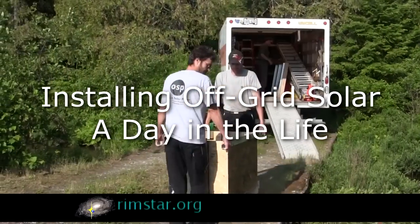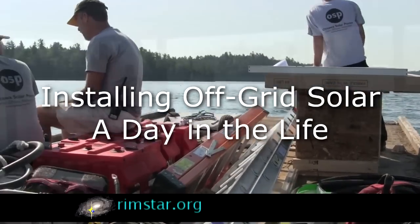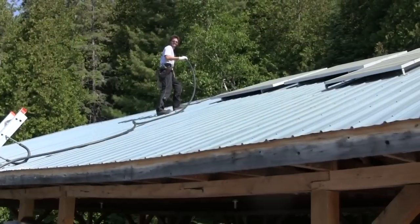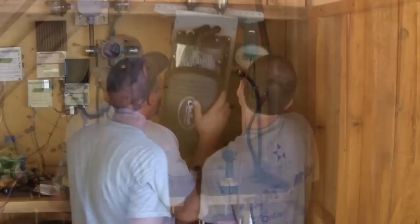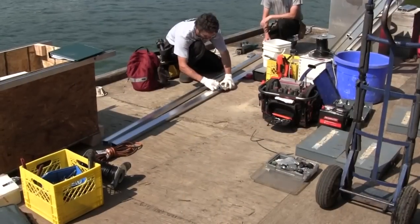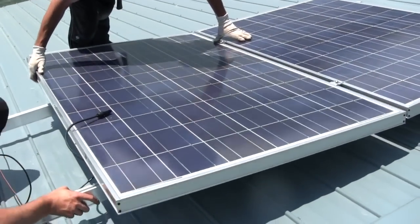Hi gang. I thought I'd show you a typical day for an off-grid solar system installer. Ottawa Solar Power was nice enough to let me join them for the day. An off-grid system is one which is not connected to any utility power lines because it's way out in cottage country where there are no power lines.